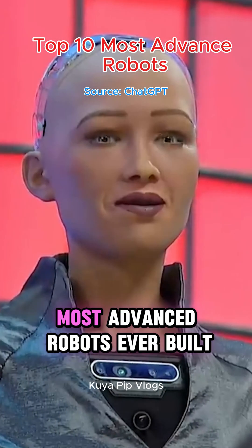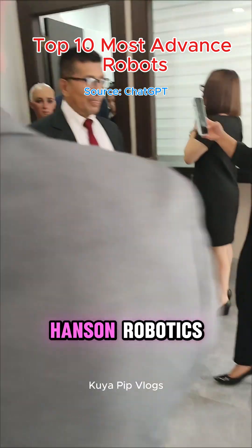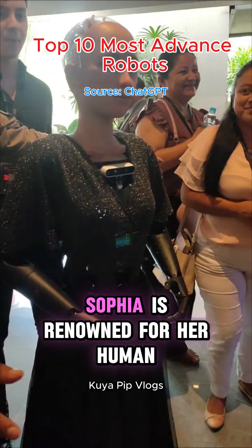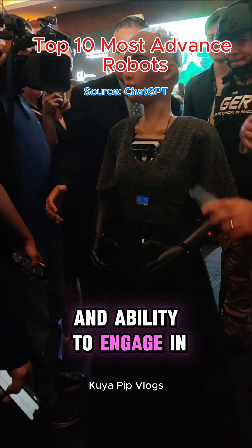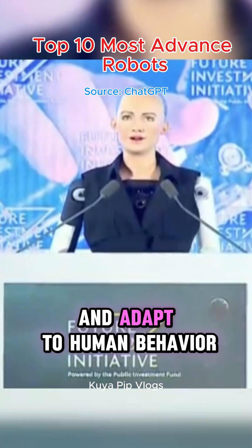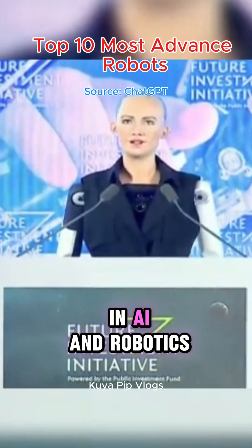And the top most advanced robot ever built is Sophia – Hanson Robotics. Developed by Hanson Robotics, Sophia is renowned for her human-like appearance and ability to engage in complex conversations. She has been designed to learn and adapt to human behavior, making her a significant figure in AI and robotics.